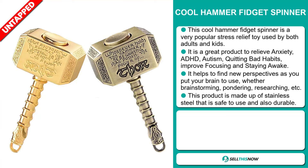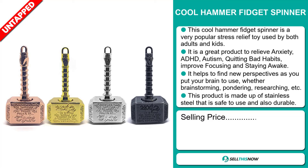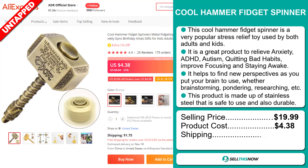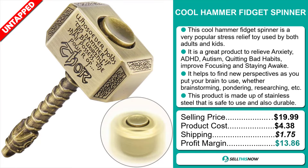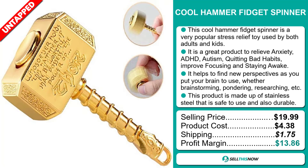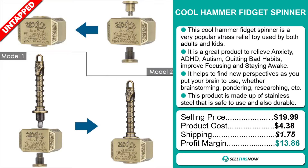The selling price for the Cool Hammer Fidget Spinner is just under $20, whereas the product cost is only $4.38. Shipping will set you back $1.75, so you're looking at a good profit margin of $13.86. Sell this now.